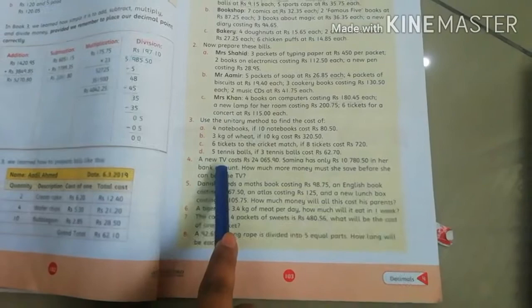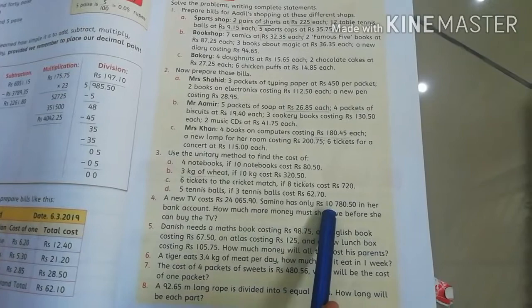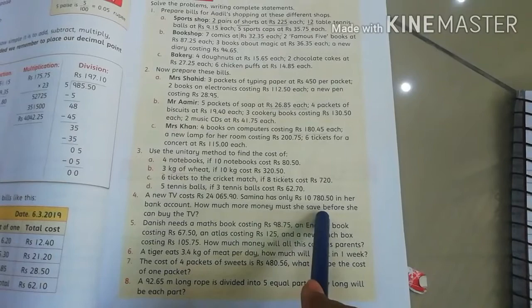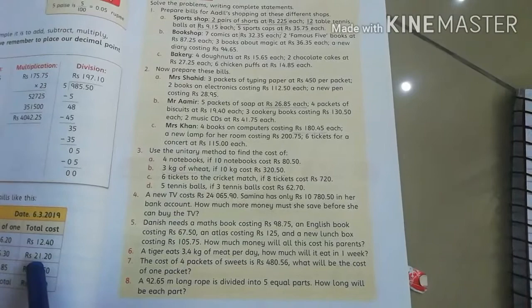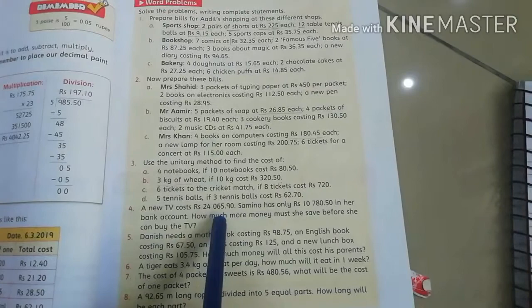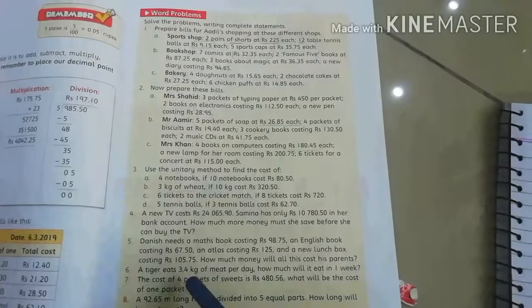A new TV costs Rs. 24,065.90. Samina has only Rs. 10,780.50 in her bank account. How much more money must she save before she can buy the TV? In this question, Samina wants to buy a TV. The cost of the TV is Rs. 24,065.90 but in her account the amount is Rs. 10,780.50.